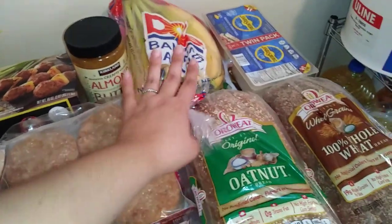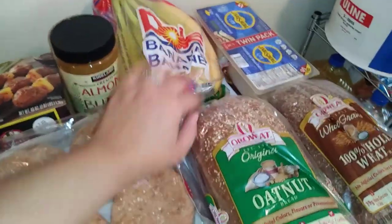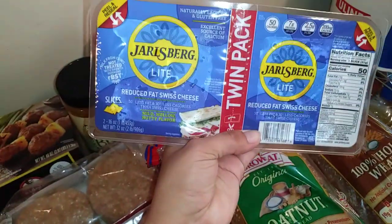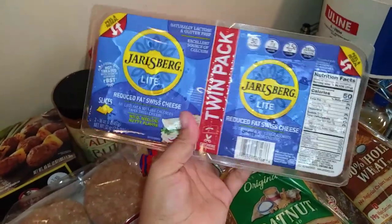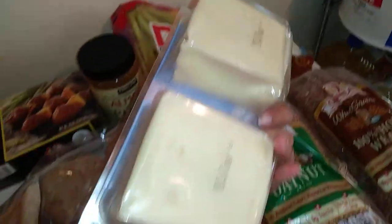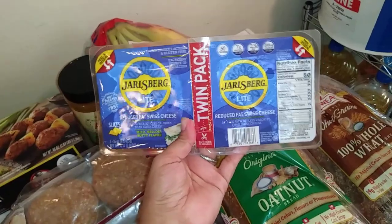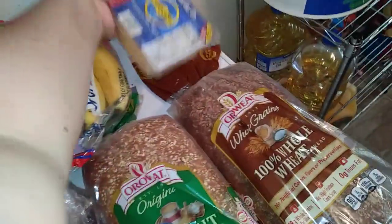Or some bananas — I got some bananas for smoothies or for some acai bowls I want to do. This cheese is on sale at our Costco right now — it's the reduced fat Swiss cheese, two packs. I'll freeze one and put one in the fridge, which is really good for sandwiches, cheeseburgers, or even quick breakfast sandwiches.